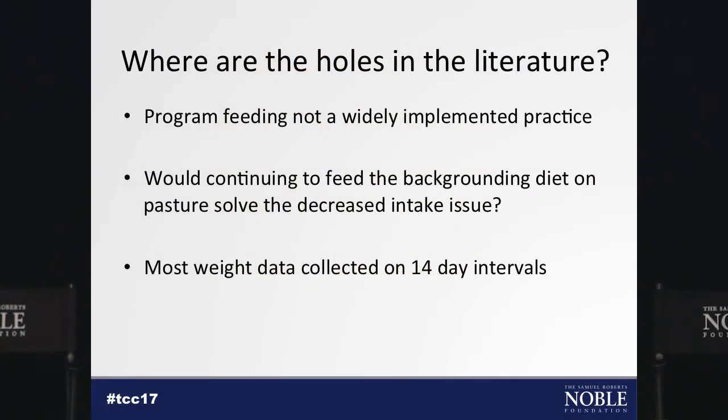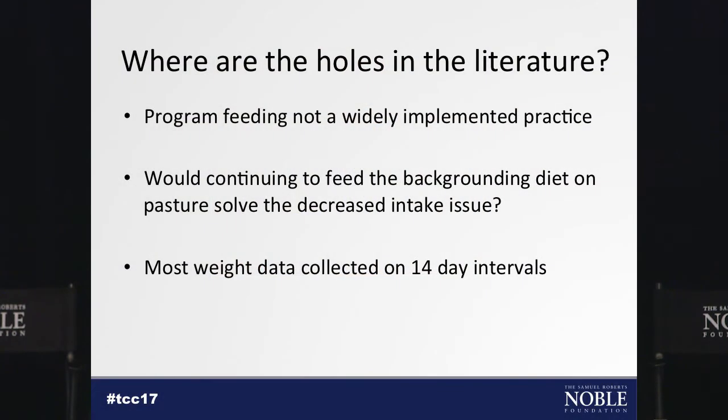So what are some of the holes in this literature? First, program feeding is not a widely implemented practice in this area — we don't have a lot of folks with the ability to put together total mixed rations and program-feed cattle. Second, I haven't been able to find any data showing continuation of that feeding from backgrounding onto the wheat pasture to see if we can ease cattle through that adaptation. Also, most data collected on this topic uses 14-day intervals, whereas now we're able to collect it on a daily basis.